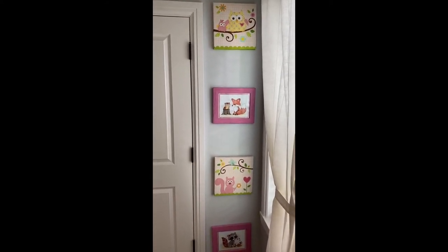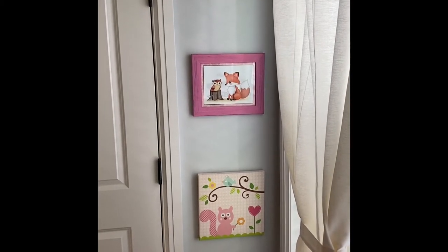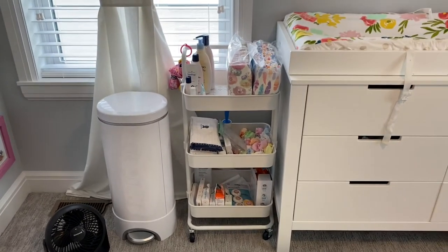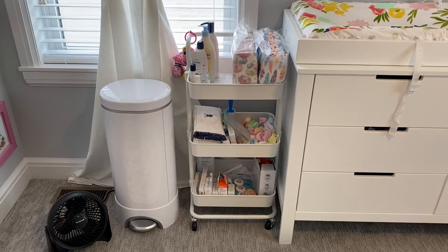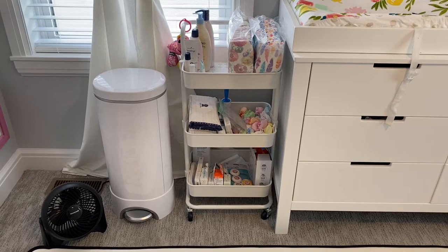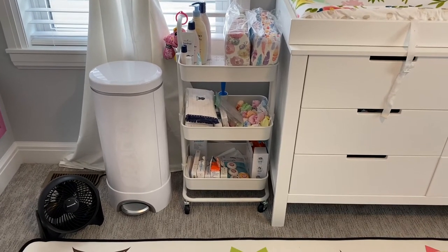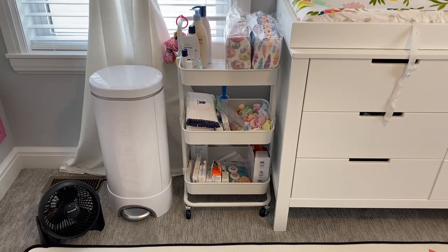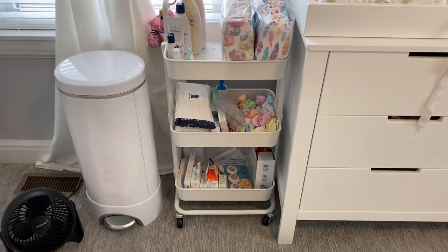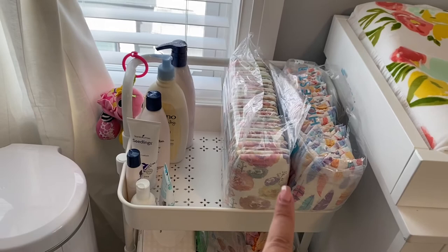We have these cute picture frames, some on canvas — these came from grandma so I'm not sure exactly where they're from. Then we have this three-tier cart, which actually came from At Home, but I've seen them everywhere — Target, Bye Bye Baby, Ikea. You can pretty much get this three-tier cart from anywhere. I keep her diapers on the top tier.